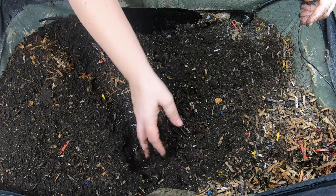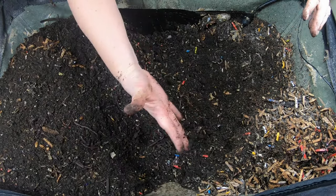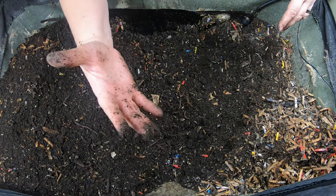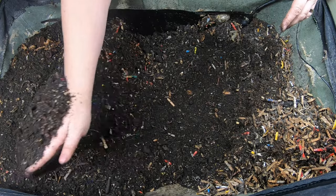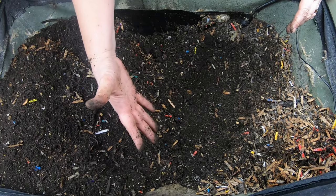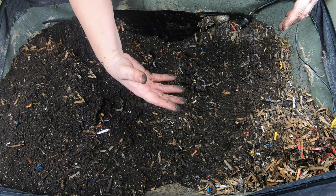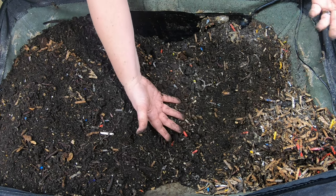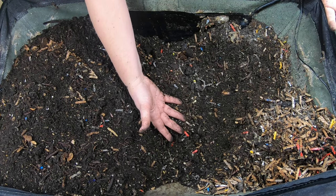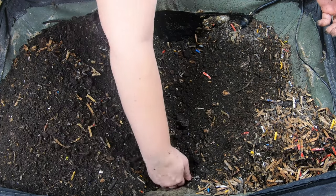The Urban Worm Bag was originally about $110 and was about half the size of the Vermi Bag. The Vermi Bag was around $180, but the Urban Worm Bag lasted a year while the Vermi Bag is now going on its third year. So it's not really a question — if this one ever died on me, I would absolutely buy another Vermi Bag.